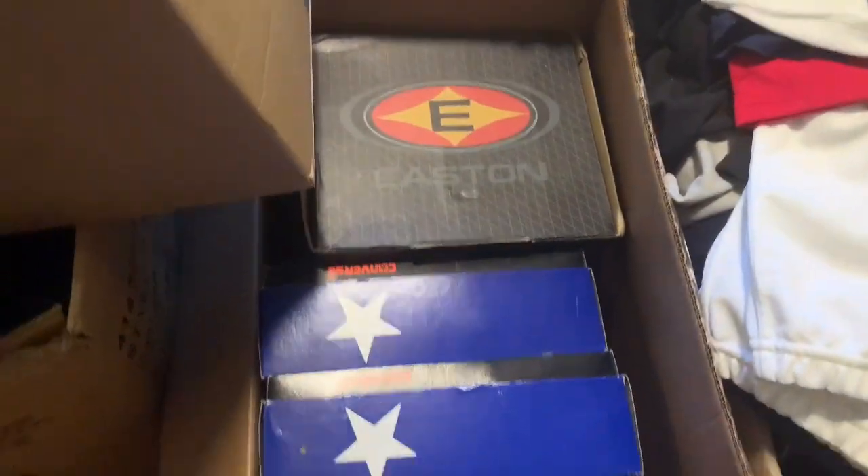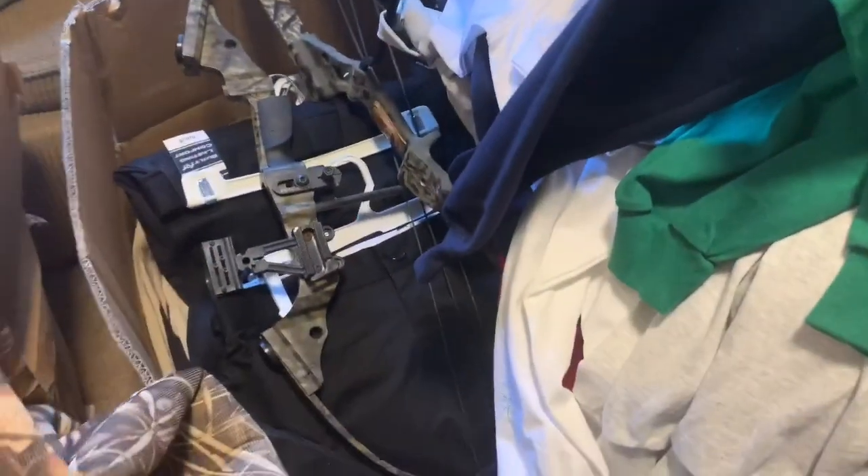Now we get into stacks on stacks of Converse dead stock, like we talked about. Also got these hunting boots - Georgia Boots. Got a couple bows and crossbows, all new with tags.